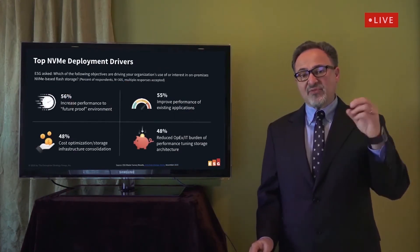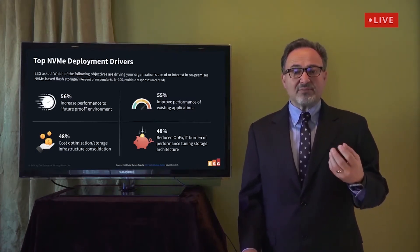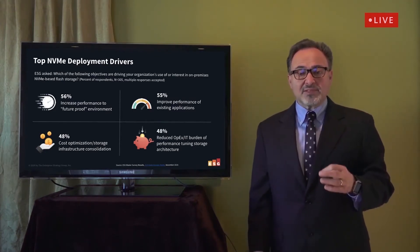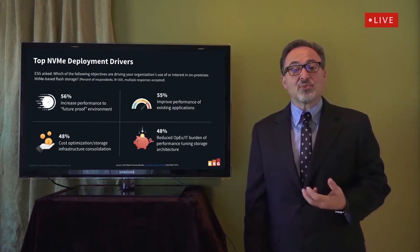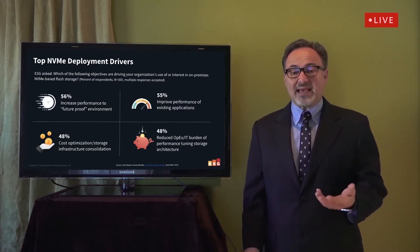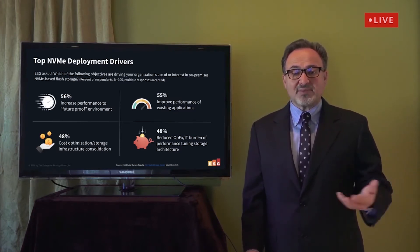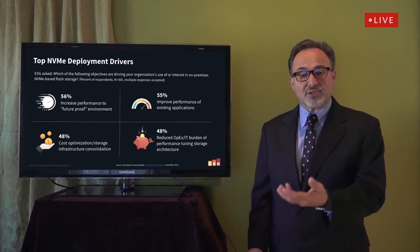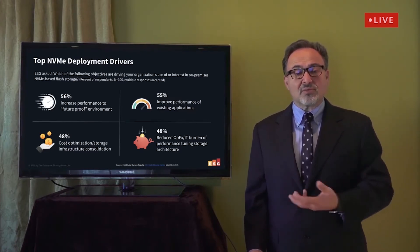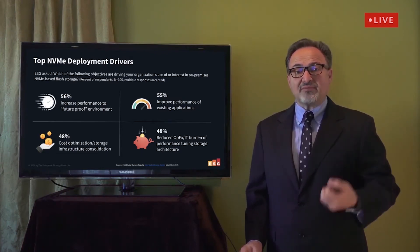Improved total cost of ownership and improved resource utilization were also closely cited. We asked participants familiar with NVMe to identify which objectives motivated their interest in the technology. The most common response was a desire to future-proof their environment, closely followed by improving the performance of existing applications. Other factors like cost optimization, storage consolidation, and reduced operational expenses were also often cited — lots of strong reasons why people are motivated to move to NVMe.